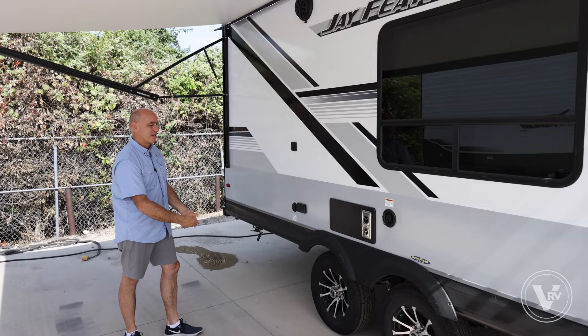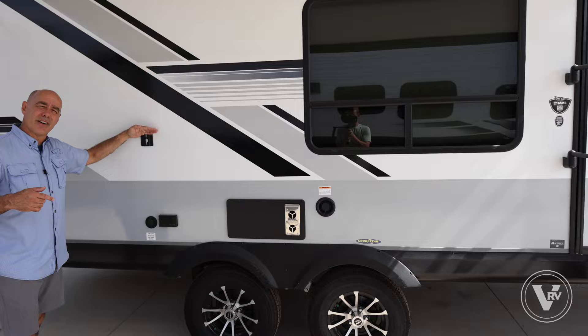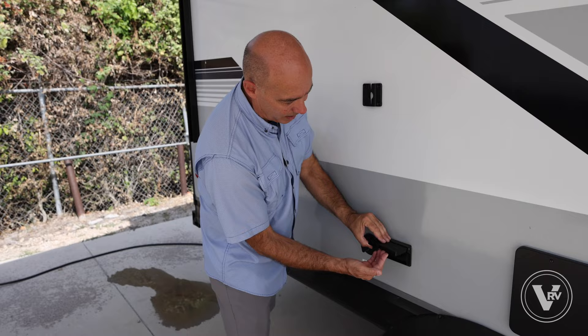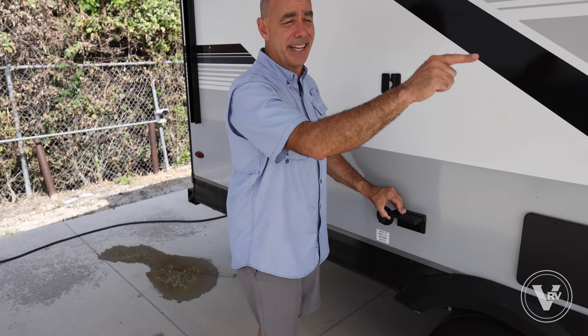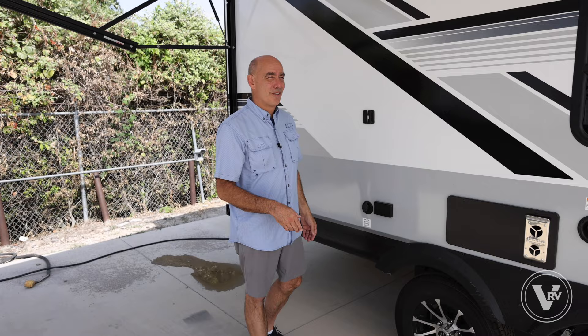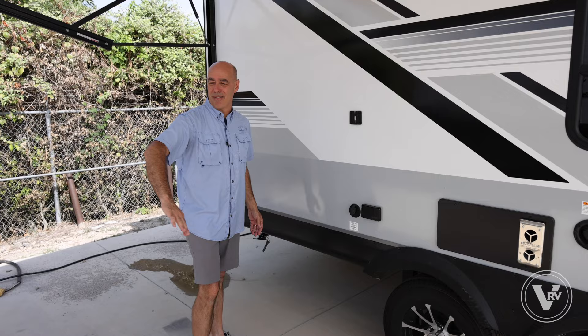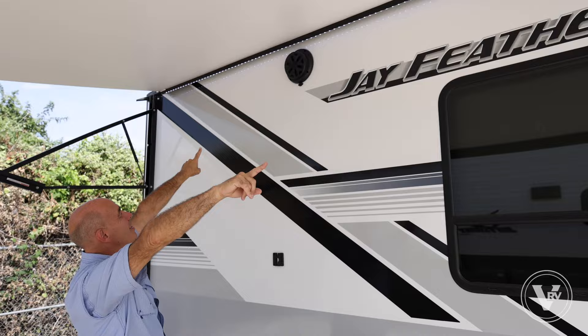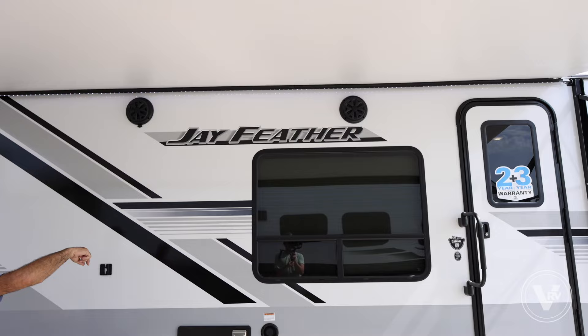Same nice wheels, Dexter axles, never-adjust brakes — consistent with years past. TV mount right here if I want a TV outside, with cable hookup and power. I'll bring that table from under the sofa out here, add the TV, a margarita maker, coffee maker, whatever — right on the patio side. There are patio speakers, and an LED light strip on top giving nice ambient lighting. A thermistor here samples outside air temperature which you can check from inside the coach.